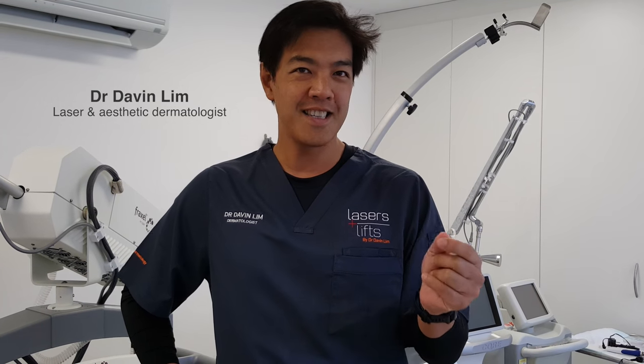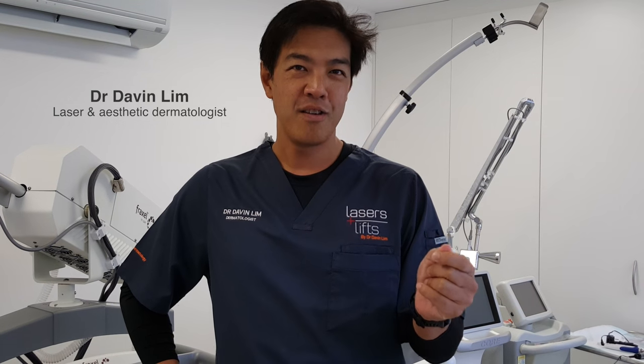How old is too old for skin rejuvenation? Hi, my name is Dr. Davin Lim, Board Certified Laser Dermatologist. In this video I'm showing you how I use surgical, laser, and filler techniques to transform this 88-year-old lady from where she is now to where you'll see her at the end. Stay tuned and I'll show you how it's done.